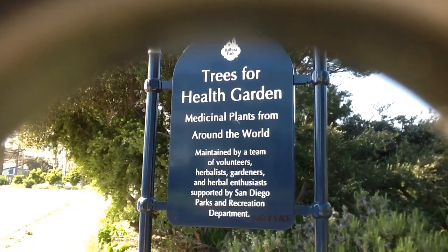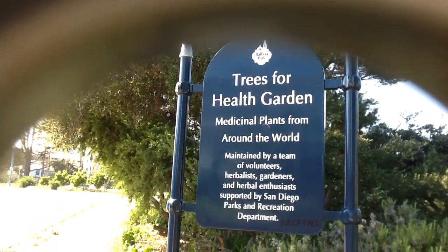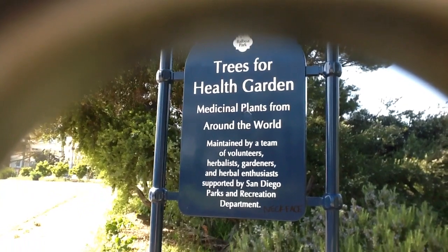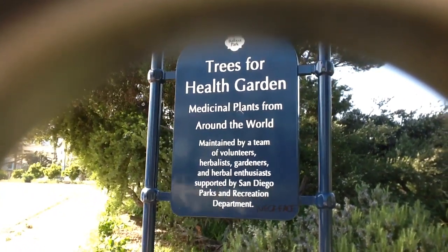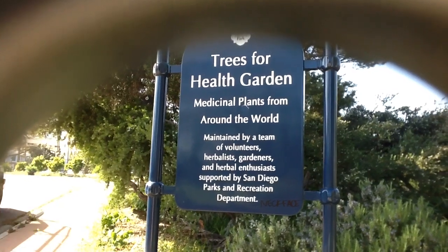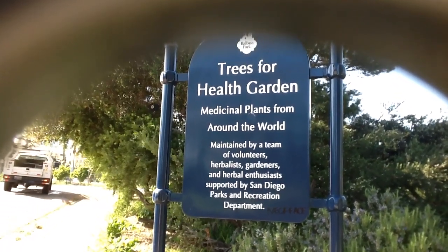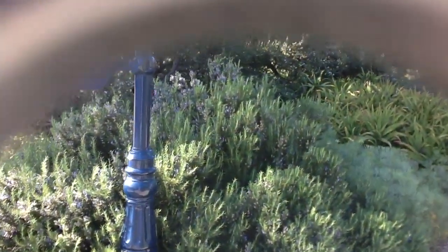Hi, it's the Rossum Vegan Gal here. I decided to do this video in a park that's technically officially closed, but for those of you who can't get out, I decided this would be fun to do. Sorry there's a little noise in the background — a truck just went by. This is the Trees for Health Garden, a really neat medicinal plant garden from around the world.